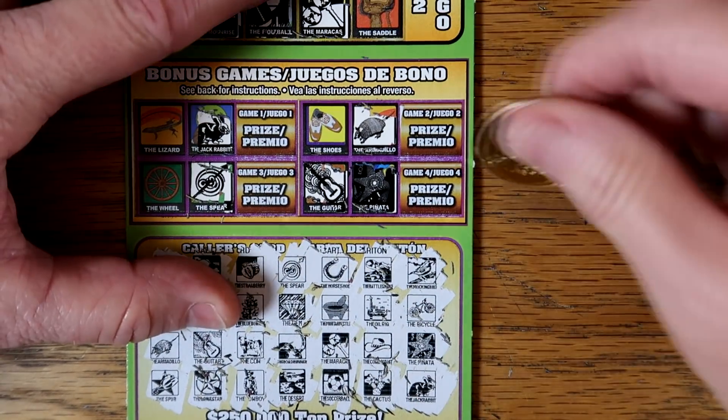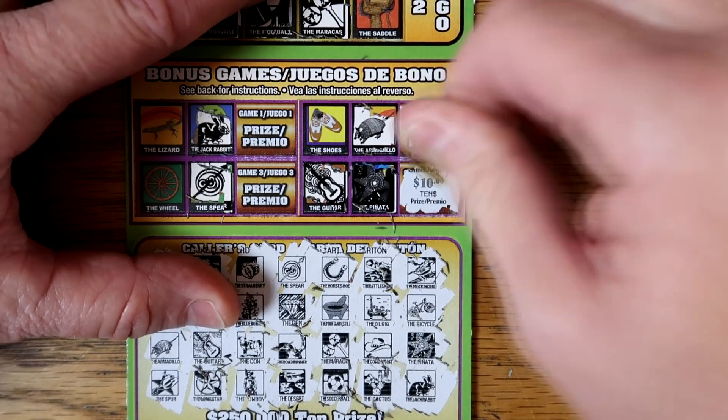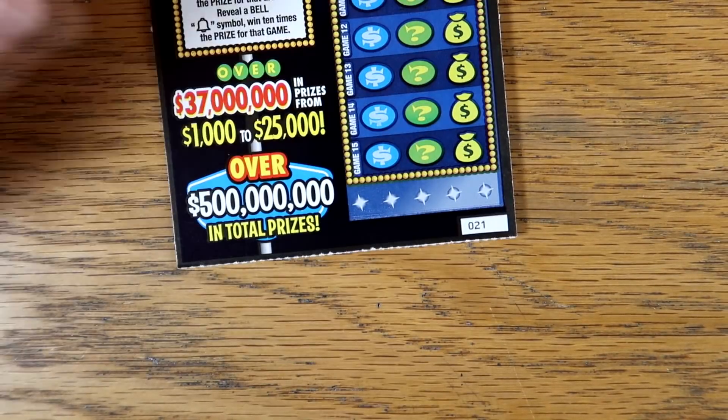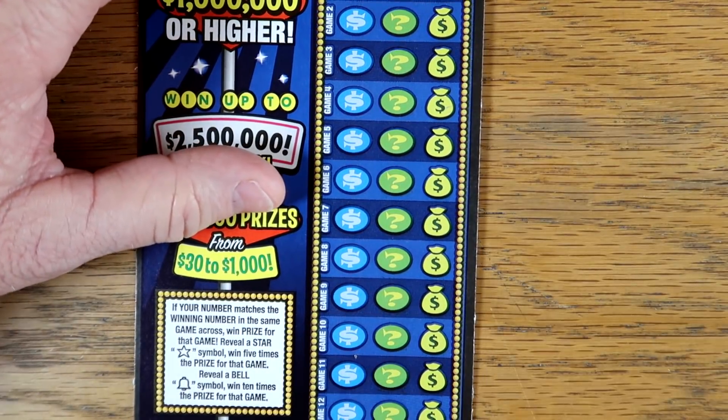Let's see what we got — we've got one bonus win for how much? $10 breakeven. We'll take it, it's worth $15. Let's see if my favorite $20 ticket will come through for us — ticket number 21. Match your number the winning number five times. A star is five times, bell is 10 times. We'd love to find that bell again — wonderful things happen when you find it.